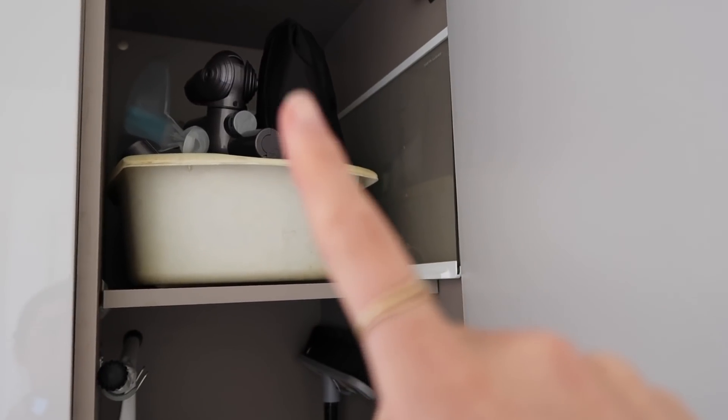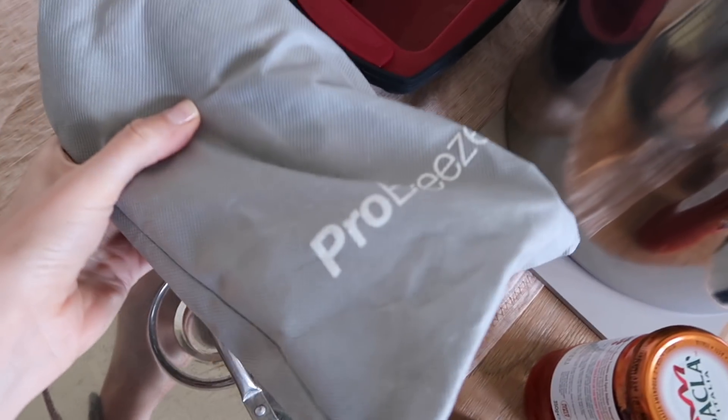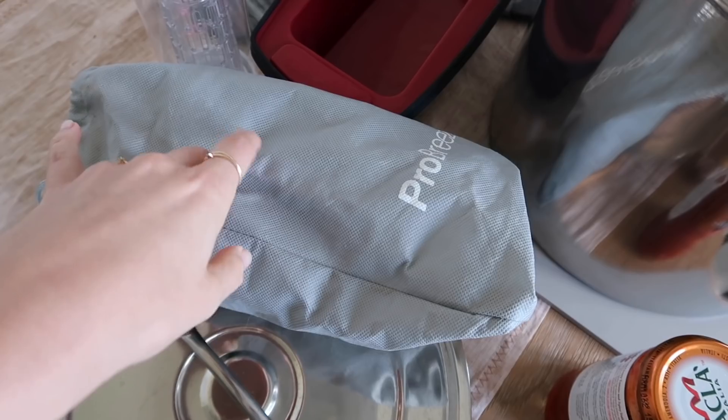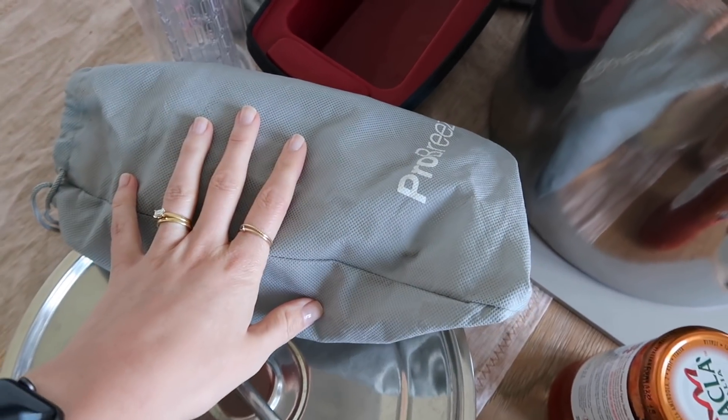In here we have all our cleaning bits and bobs. I have put a steamer in the charity pile — I actually had three steamers, which is crazy talk. This is the smallest and crappiest one, so I'm going to pass that on.